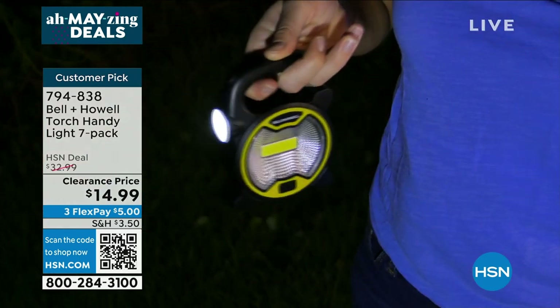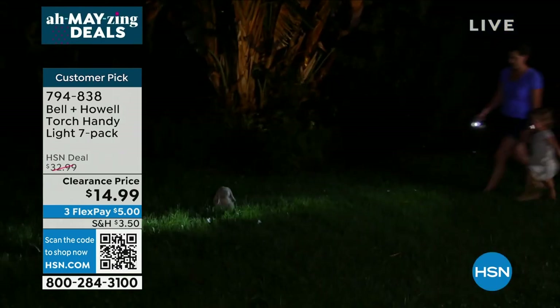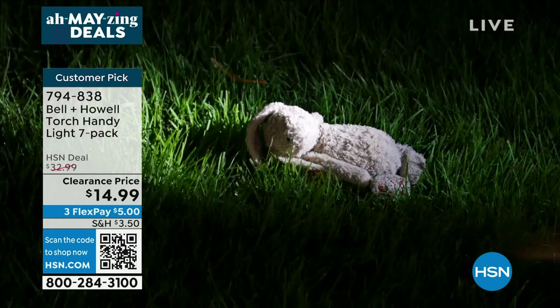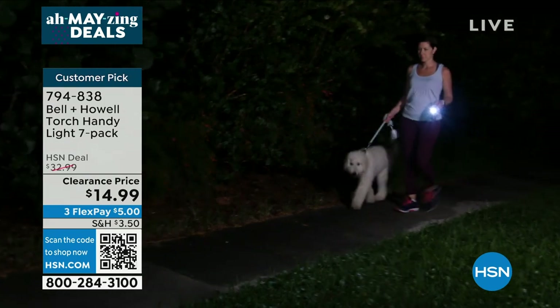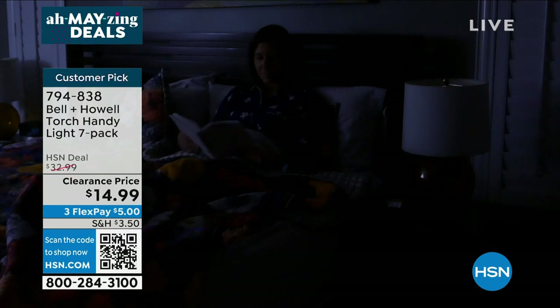You get seven of the world-famous Bell & Howell torch handy light — a light that's great in an emergency, great for the kids, great to walk the dogs, great for any time. You get seven of them individually boxed.